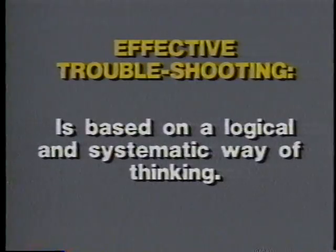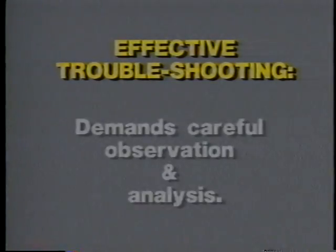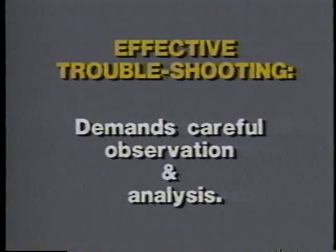When you feel you understand the material covered in the lesson, answer the review questions at the end of the chapter. Troubleshooting is not a guessing game. People who take a hit-or-miss approach and just start swapping out components are wasting time. Effective troubleshooting is based on a logical and systematic way of thinking. It requires an understanding of hydraulic principles and begins with using your powers of observation carefully to analyze the situation.